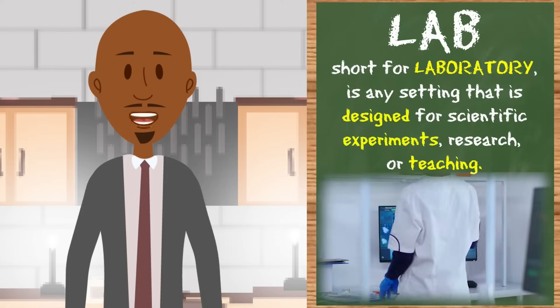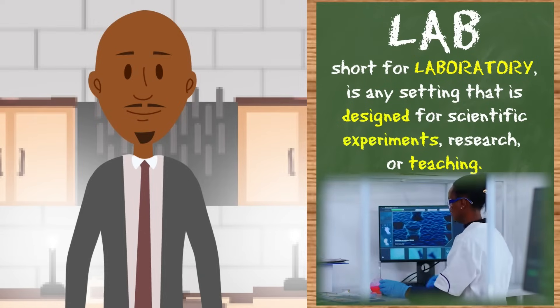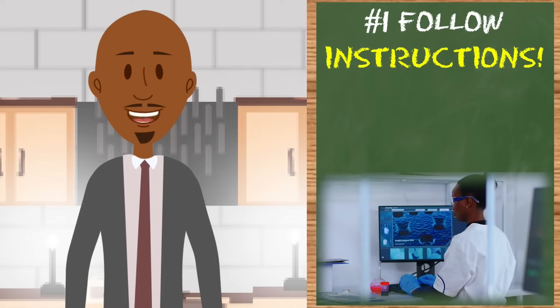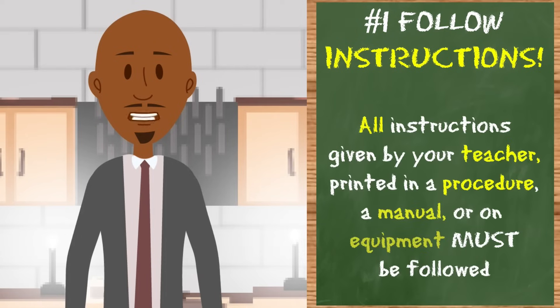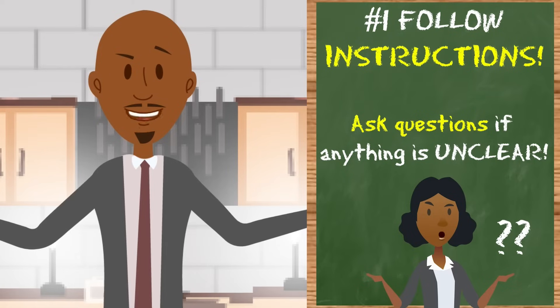There are a lot of things that can happen — good and bad. Rule number one: follow instructions. This is one of the best ways to be safe in a lab. Follow instructions whether they are printed on equipment, in a manual or procedure, or given by your teacher — written or verbally. Ask questions if something isn't clear. This step is crucial and can honestly prevent a lot of other issues.